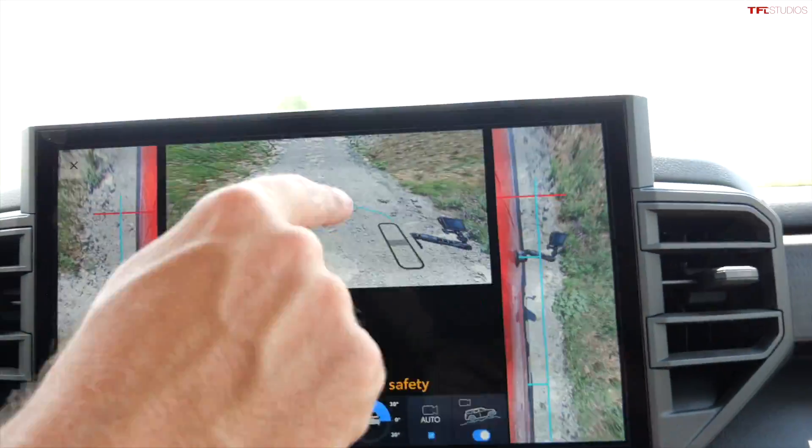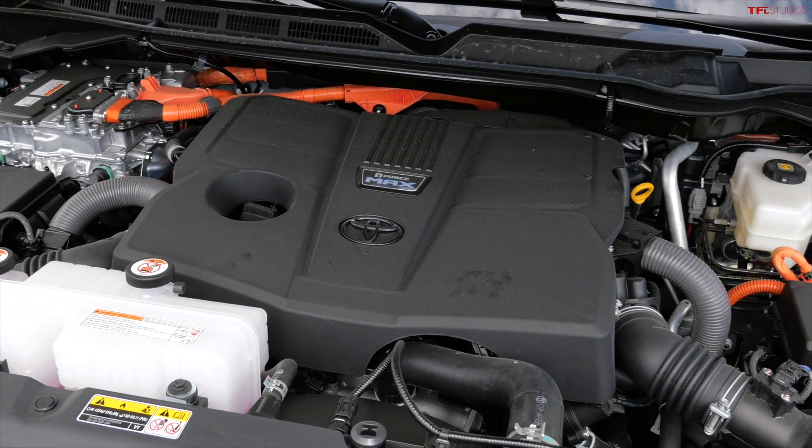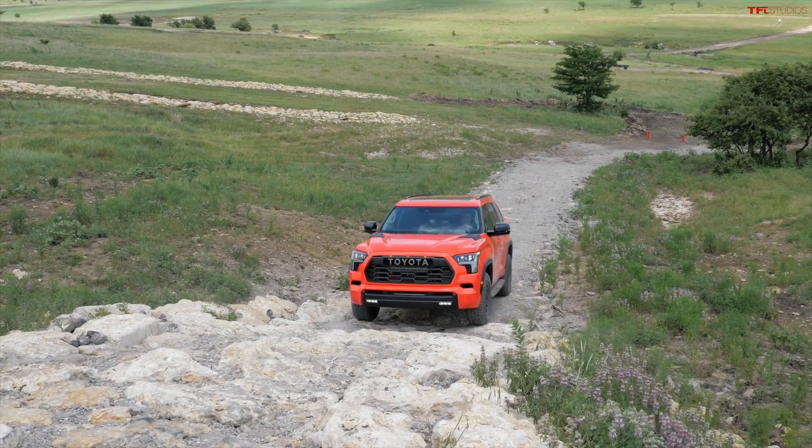Under the hood of all new Sequoias for 2023 is a hybrid powertrain. It combines a twin-turbocharged 3.5-liter V6 gasoline engine with an electric motor and a 10-speed automatic — the same very torquey setup as the Tundra, with 570 pound-feet of torque and 437 horsepower. Here I am climbing this rocky section.